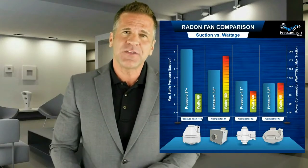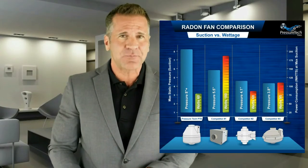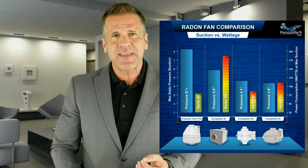The Pressure Tech radon fan is capable of producing over five times more static pressure than the leading radon fans, and can do so using a fraction of the electricity.